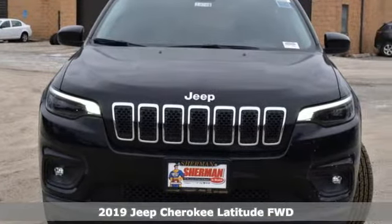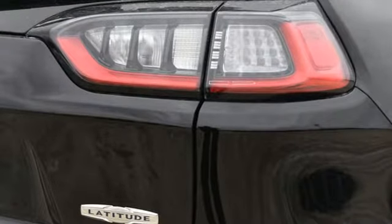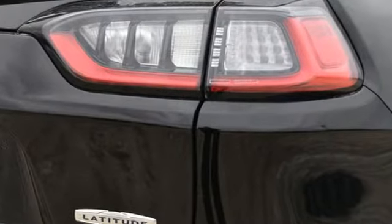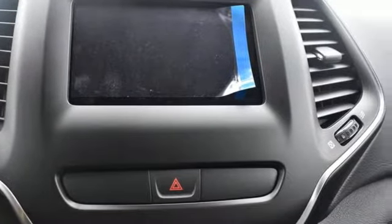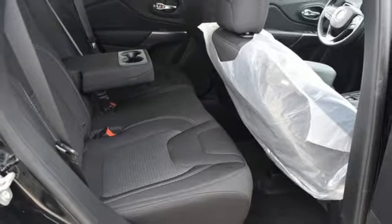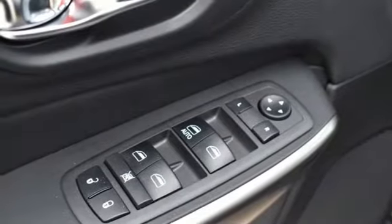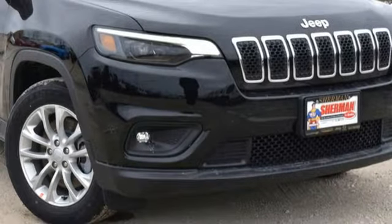Bluetooth wireless audio streaming, Apple CarPlay, Android Auto, manual tilting steering column, configurable instrument gauges, three 12-volt power outlets, manual telescoping steering column, automatic transmission, active grille shutters, gas pressurized shocks, and power heated mirrors. Driving is believing.